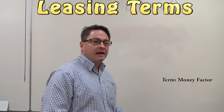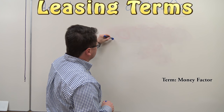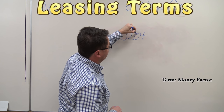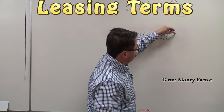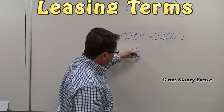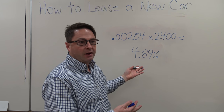It just looks a little bit different. As opposed to listing 4.89% or 5.9%, the money factor would look like this: 0.00204. You multiply it times 2400, and that will give you 4.89% — which is what your leasing interest rate is if you were to use it that way.